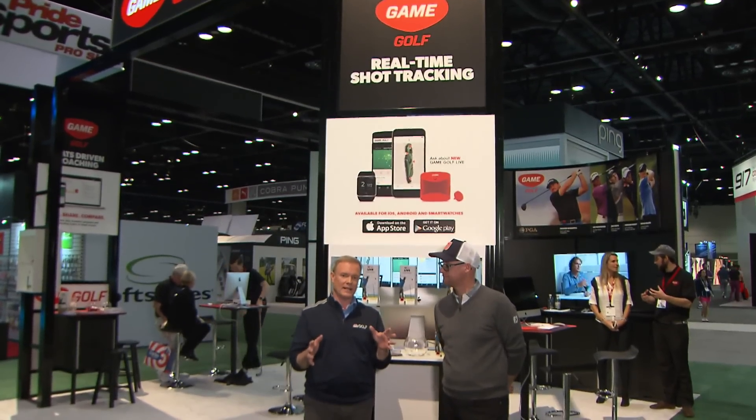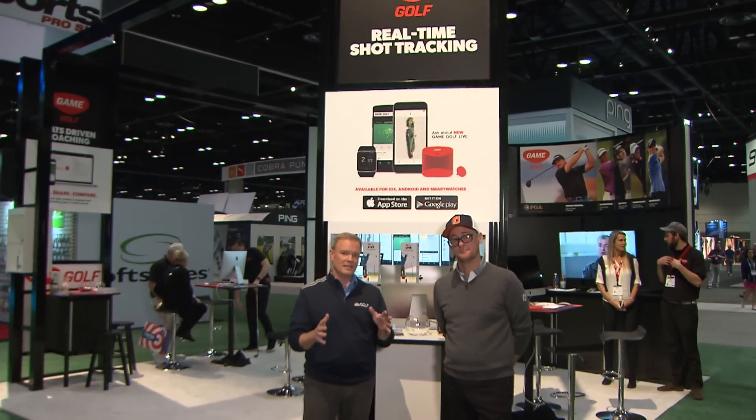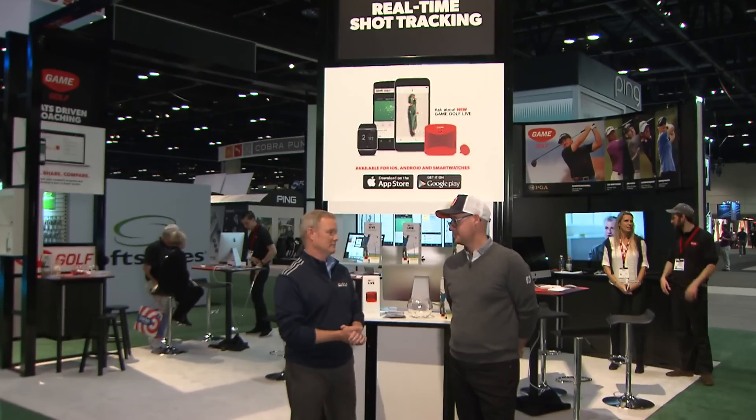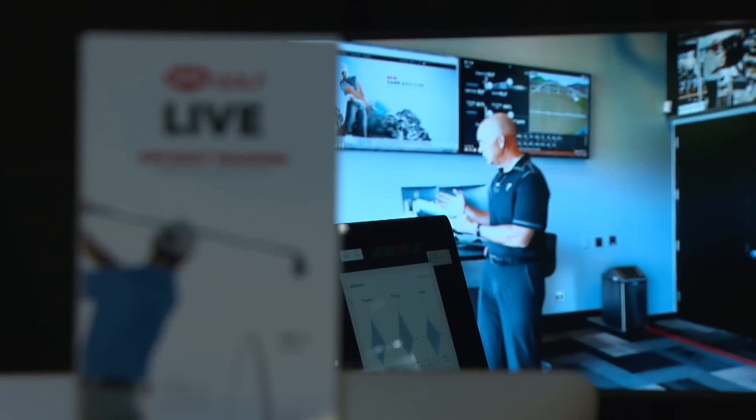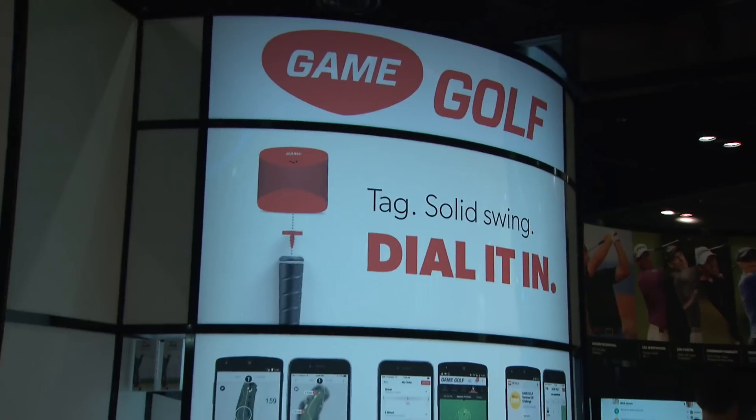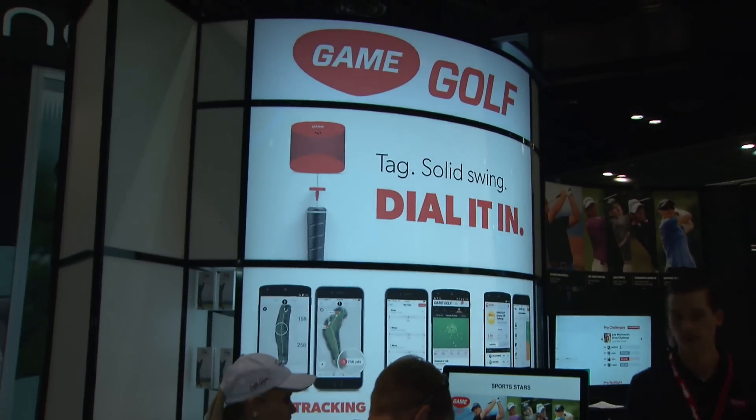Mark Crossfield has been challenged to pick out his three top gadgets. Starting with Game Golf — specifically Game Golf Live — a system which you can use to get real-time stats out on the course.